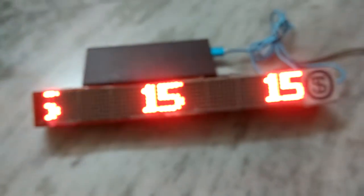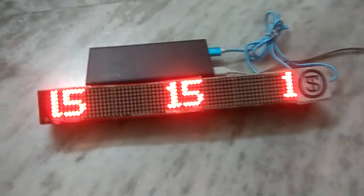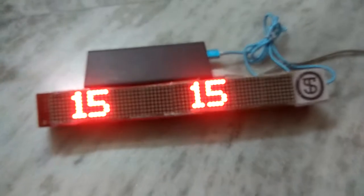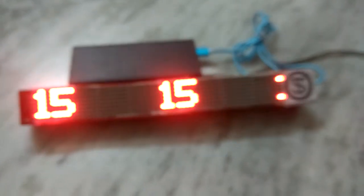Whenever any notification comes to the mobile during the charging process, it will be displayed here. This display system also has the capability to display SMS or notifications coming into the mobile.